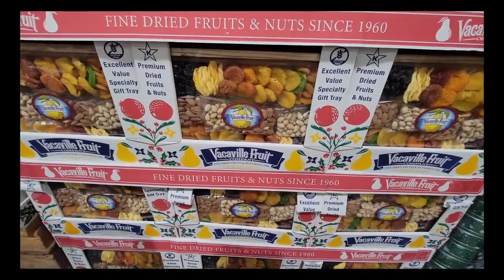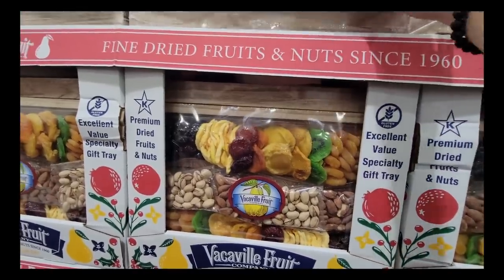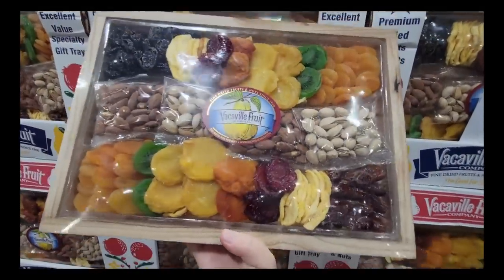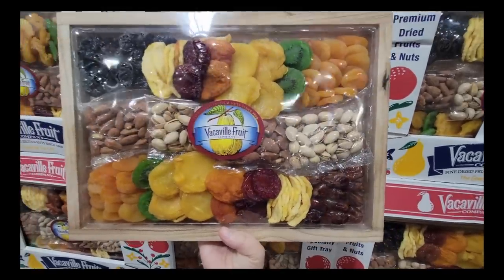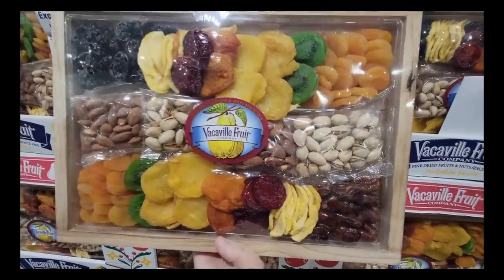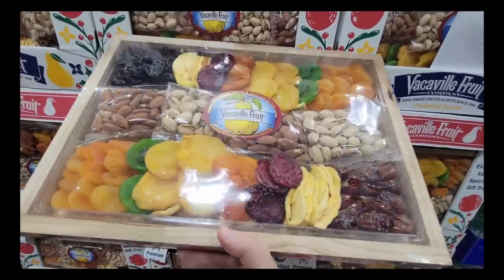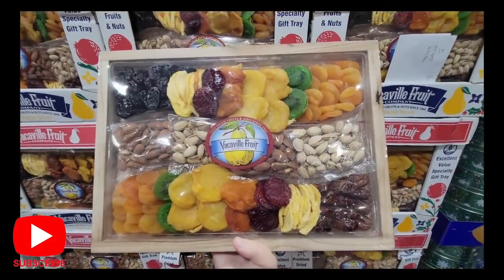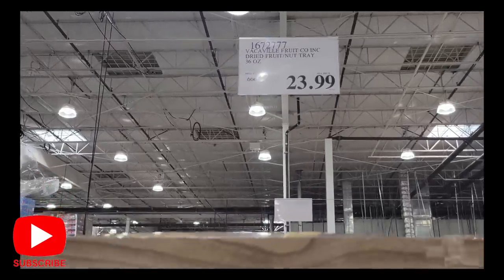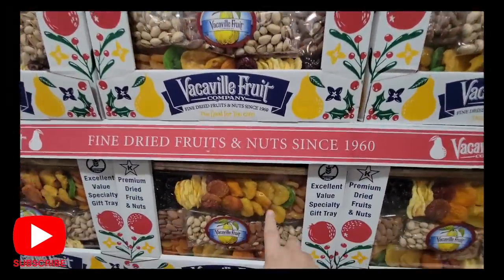Now this takes me back — the fine dried fruits and nuts. My grandmother used to get these and she would have this little fork, and I used to love to take that fork and just poke at all the fruit. If you like dried fruit and nuts, this is actually a really great gift. Like a lot of great gifts this time of year, they don't last long — once they sell out, that's it. $23.99 for those. I know some stores don't carry all the same items, so definitely double check your store.